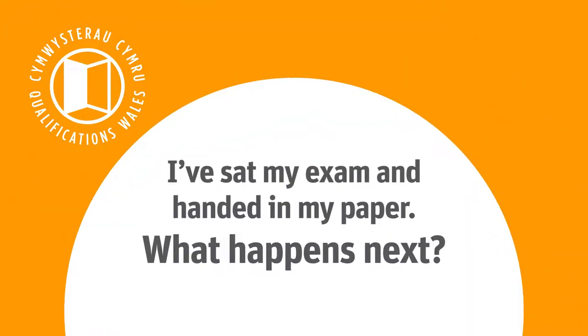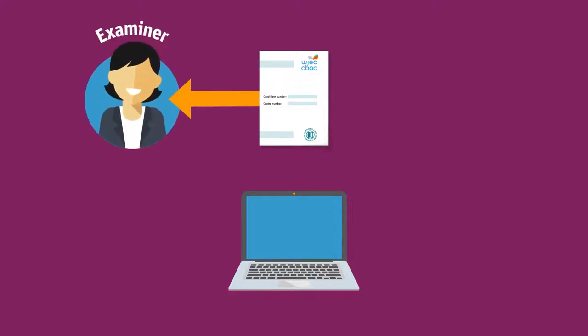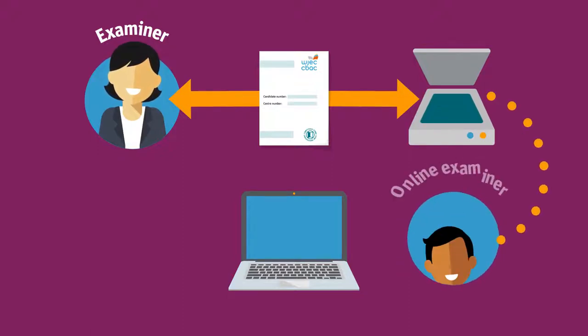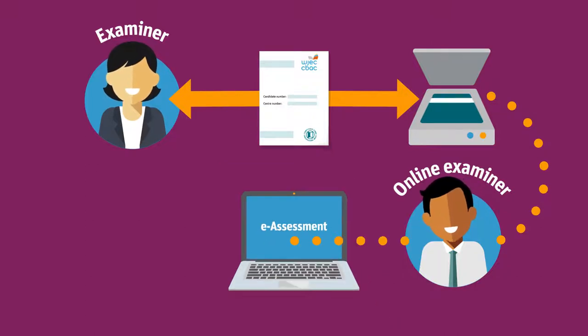I've sat my exam and handed in my paper. What happens next? Your exams are either marked on paper or online. After you've sat your exam, it's either sent securely to an examiner who will mark the paper, or to a scanning centre where the paper is uploaded and the digital copy is marked by an examiner online. Some exams are sat online — this is sometimes called e-assessment — and these exams are also marked online.